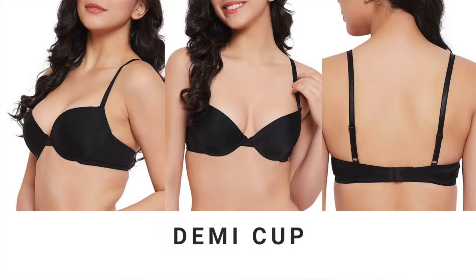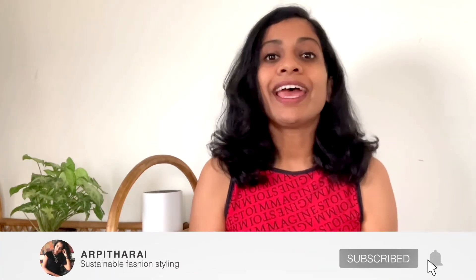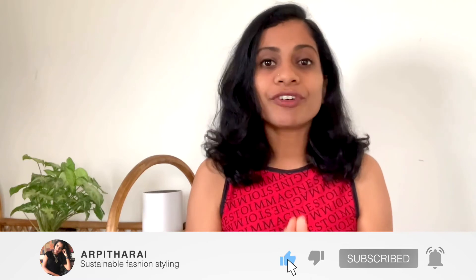Demi cup provides half the coverage a full cup does, and push-up bras are mostly created with this kind of cup. So if you are thinking of wearing a dress or a top with a low neckline, pair it with this bra for a well-rounded and accentuated look.